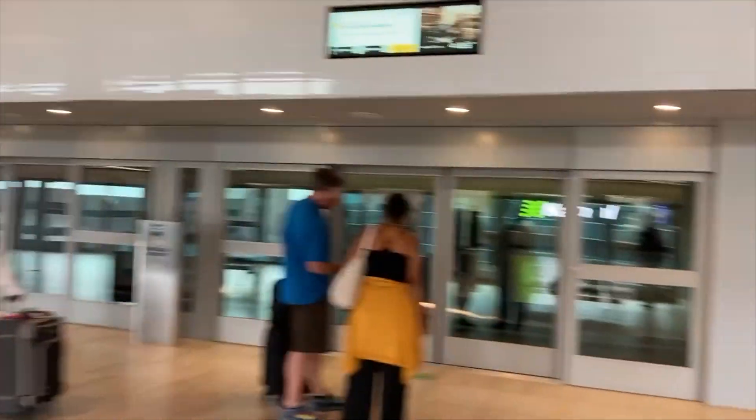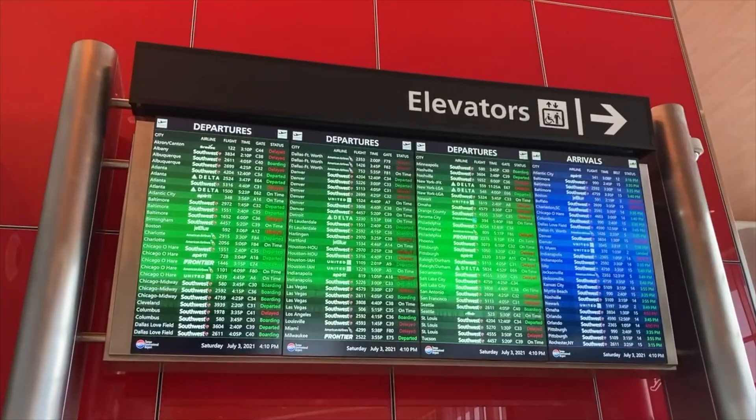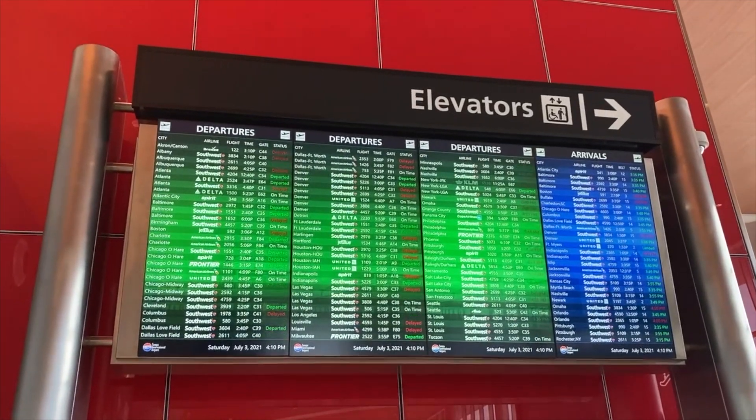I'm gonna go to the terminals, try to find my gate, and then hang out until I need to board. I'm gonna get some Panda Express — mushroom chicken. My flight's delayed a bit so I'll have an early dinner and then wait for the flight for a couple hours.